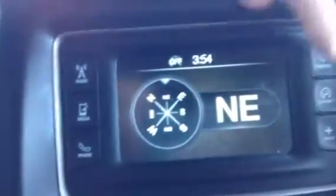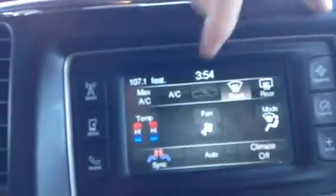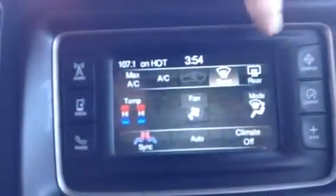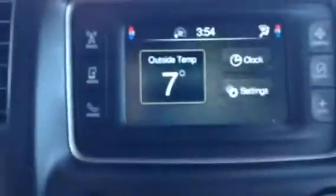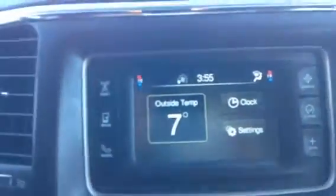We have a compass so you can figure out which direction you're going. There's a fully functional touch screen for the climate, so you can have dual climate control on both sides, air conditioning, all that good stuff. It also gives you the outside temperature, your clock, and some other settings.